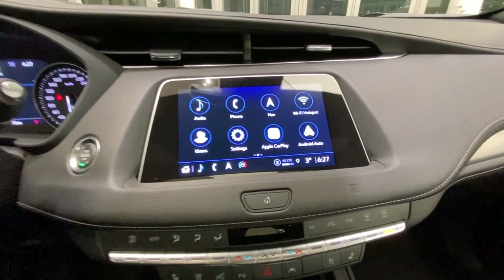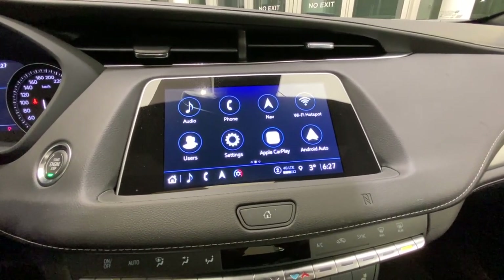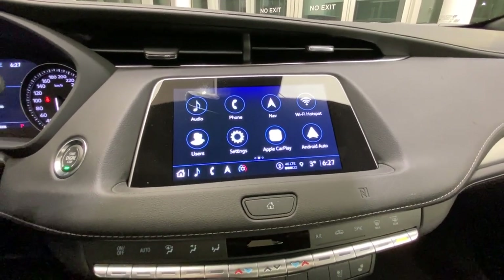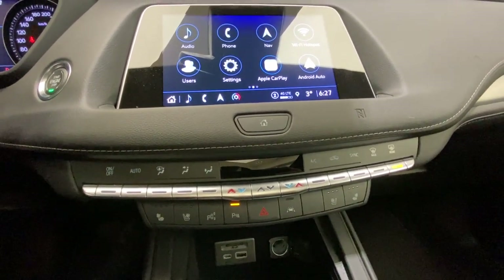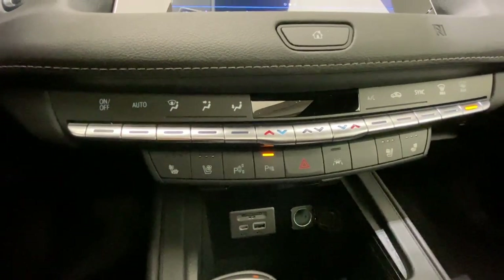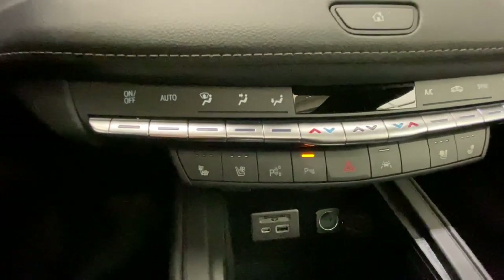Taking a look at our infotainment system — we have our navigation, our wireless Wi-Fi hotspot, our Apple CarPlay, and our Android Auto. Directly below, we have our automatic dual climate zone control. Directly below that, we have our heated and cooled seats for the front two passengers, with automatic parking.